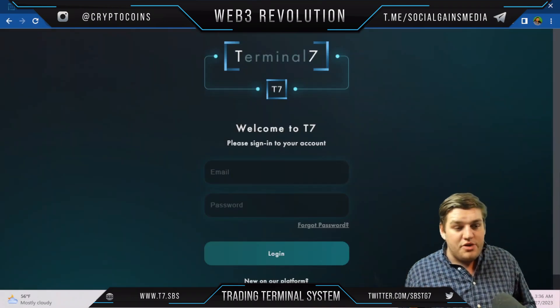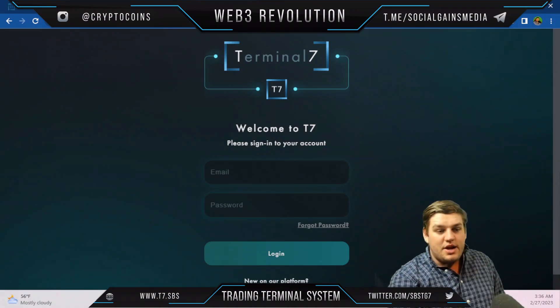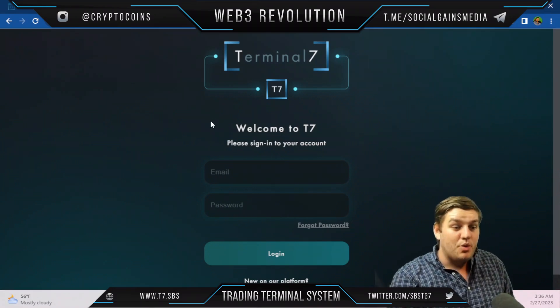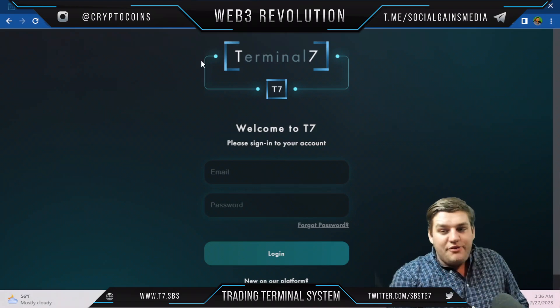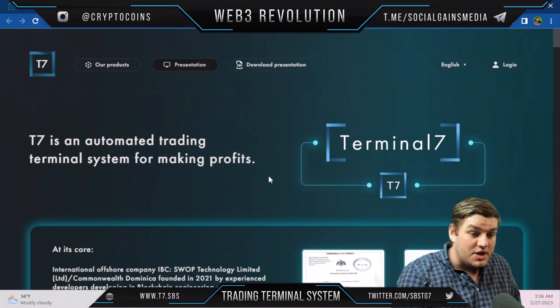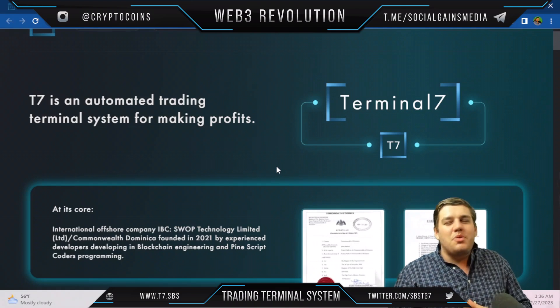If you're interested in logging in or creating an account, that option is in the top corner of the page and is fully accessible. Definitely check it out if you find these ideas interesting and think it's worth your while. T7 is an automated trading terminal system for making profits — now let's get into the fundamentals.